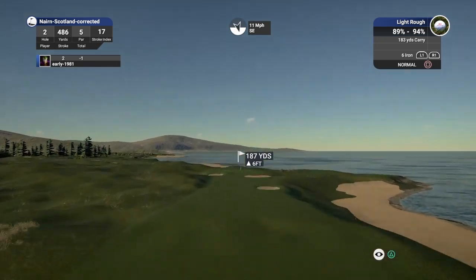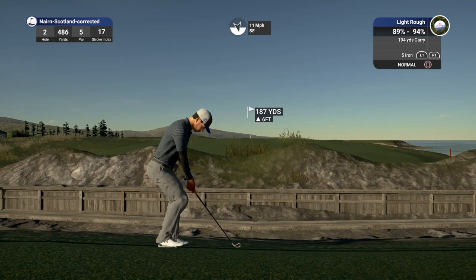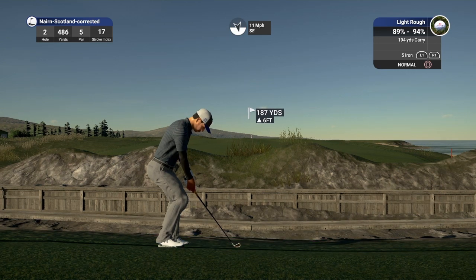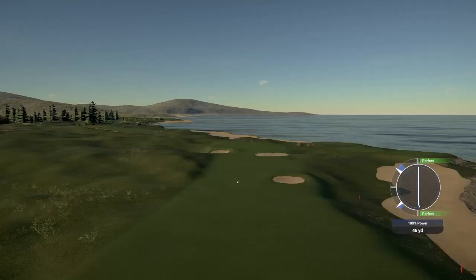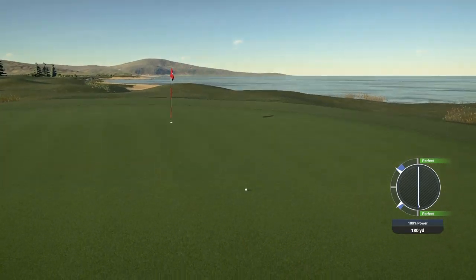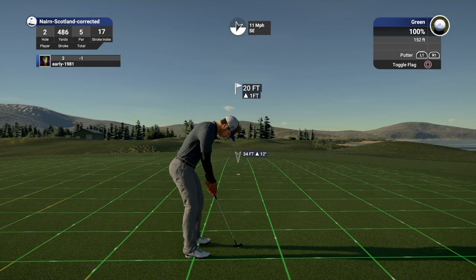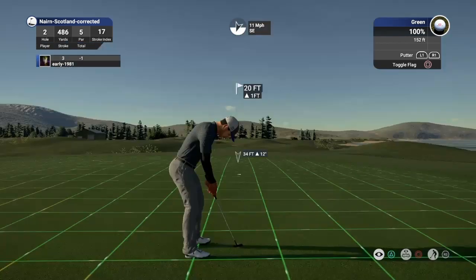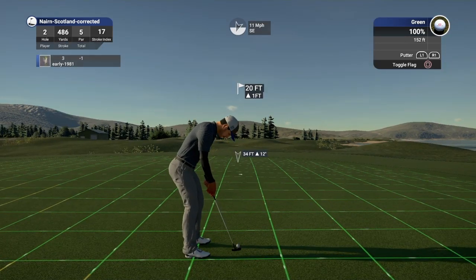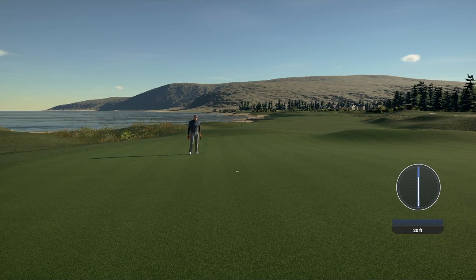We're into the first cut, the light rough, and that's going to leave us a bit of work to do on our approach shot. Into this 11 mile per hour wind, look at that slope defending that pin. Stinging this five iron up onto the green, which is going to break heavily right. Good strike — the wind really took that to the right. It does hold and that gives us an eagle opportunity from about 20 feet. Green speeds are 152, one foot uphill break in multiple ways. We go for the left edge of the cup — it turns, and we pick up an eagle on the opening par five. Three under.